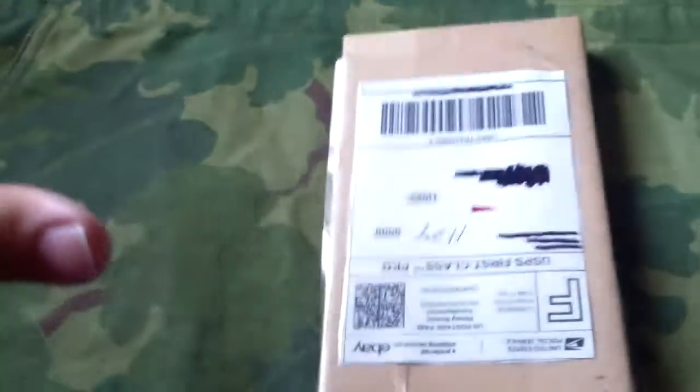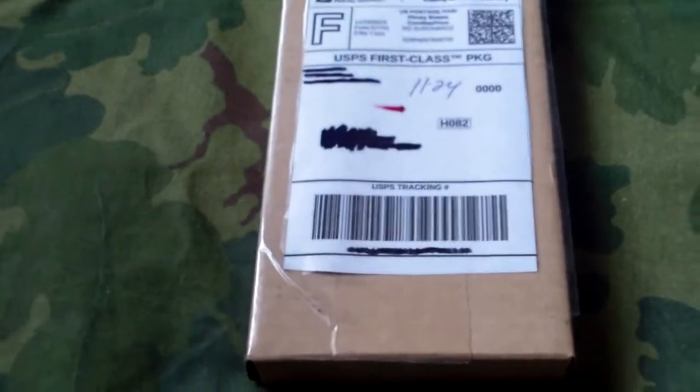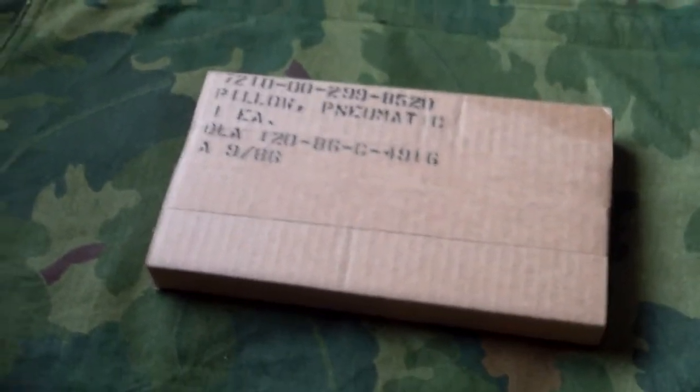My only complaint so far is that he shipped it in its own package, which I guess is fine, but I really hate it when people do this because now I can't preserve the packaging completely intact like I would have liked. Anyway, let's open this thing up — I'm going to try to open it without damaging it.